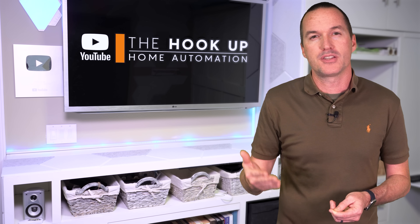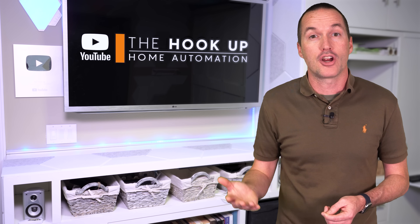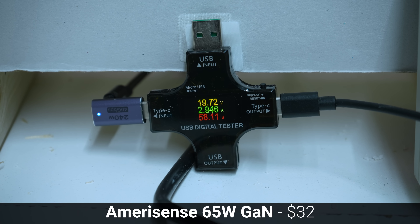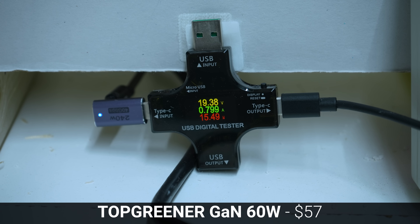UL certification is also supposed to include testing for safety during reasonable misuse, and all of the outlets claim to have overcharging and overheating protection. So to test this, I used an uncertified USB-C adapter to pull an increasing amount of power until the outlets shut themselves off. The Besten, MicMe, and Amerisense dual USB outlet supplied exactly 65 watts before shutting off, the single USB-C Amerisense supplied 58 watts before shutting off, the Leviton shut down at 50 watts, and the Top Greener actually refused to supply power to my uncertified charger and repeatedly shut down at just 42 watts.